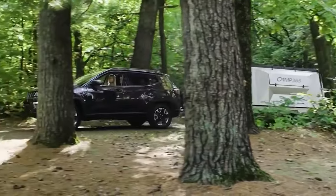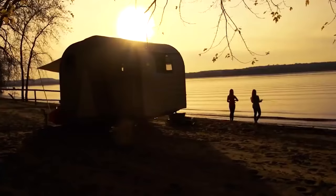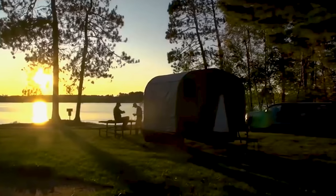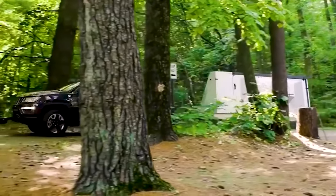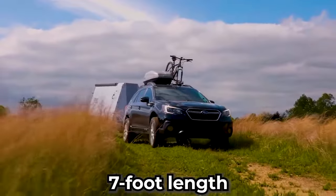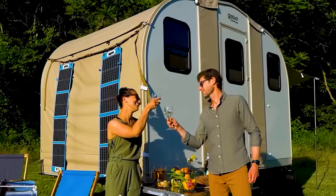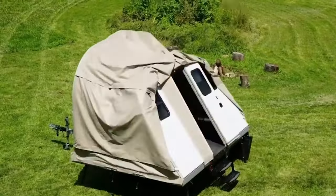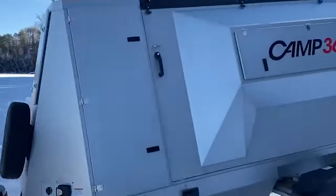In its folded travel mode, the T-model is a marvel of compact engineering, measuring approximately 4 feet wide and 7 feet long. This thoughtful design enables it to seamlessly nestle into the beds of various pickup trucks, from mid-size to 1-ton. However, with its 7-foot length, the T-model may slightly overhang shorter beds, even with the tailgate down. The absence of a cab-over section and permanent box grants it a low-profile, aerodynamic silhouette, allowing it to navigate drive-throughs, parking garages, and other low-clearance areas.